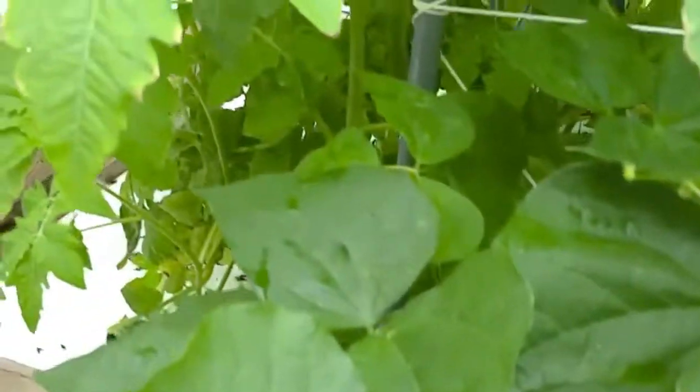The green beans are producing. They've got some good green beans running through there. My mother of course wants me to do more green bean plants, which is fine — I'll see what I can do.